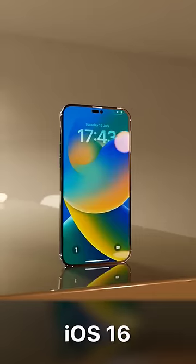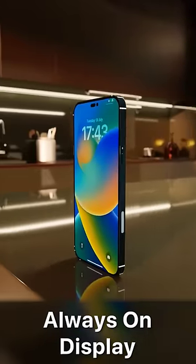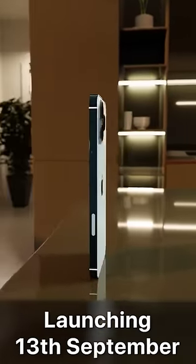It's coming with iOS 16, including new features like always-on display, and it's going to be starting from $1,199, launching on the 13th of September.